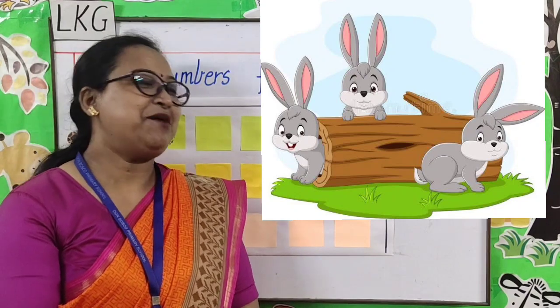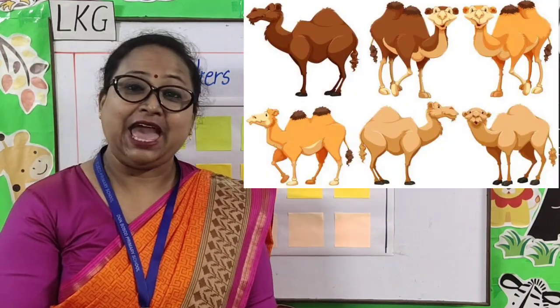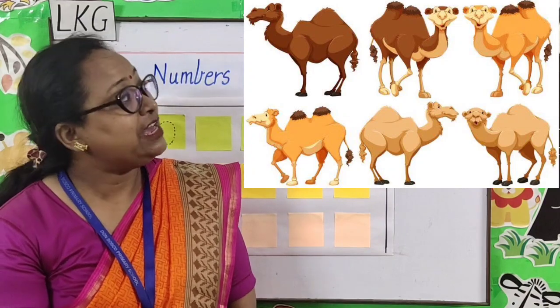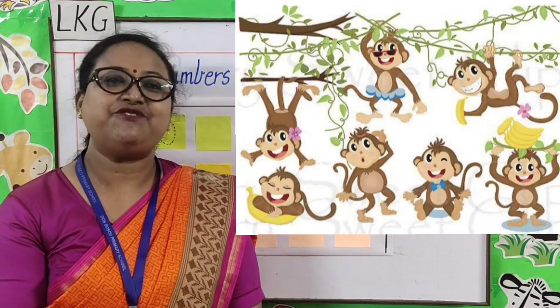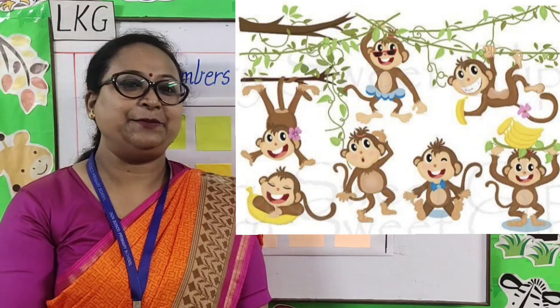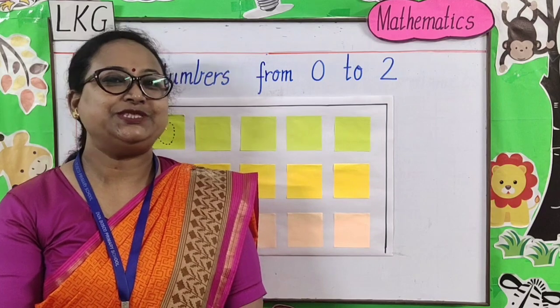Rabbits, rabbits, one, two, three. Will you come and play with me? Camels, camels, four, five, six. Why do you have a hump like this? Monkeys, monkeys, seven, eight, nine. Will you teach me how to climb? When I count it up to ten, the elephant says to start again.